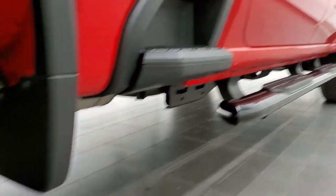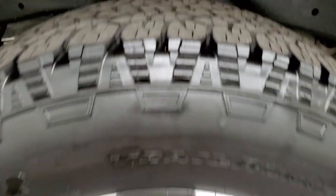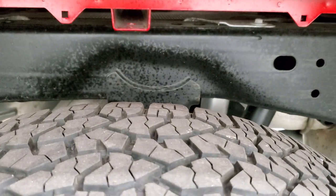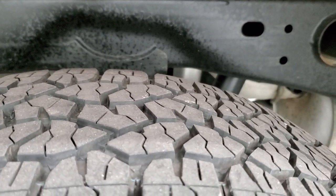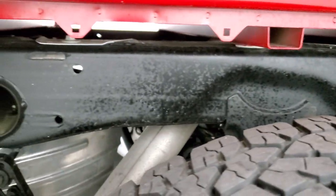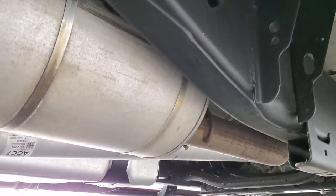On a truck this new, you just want to make sure that the first owner didn't beat it up. And this one's in really nice shape — no scuffs on that back rim. Back tires are just as much tread as the front tires. And you can see the frame and underbody is in exceptionally clean condition, and it's like that all the way underneath.